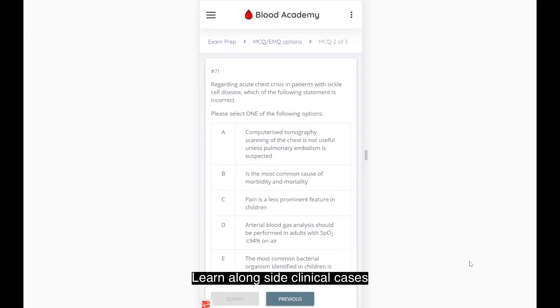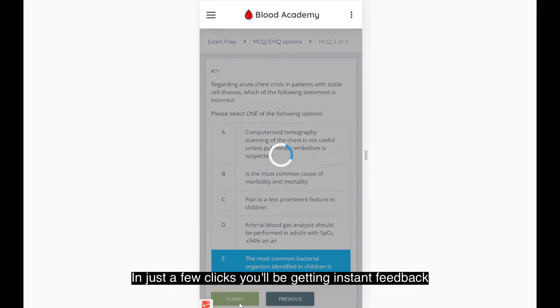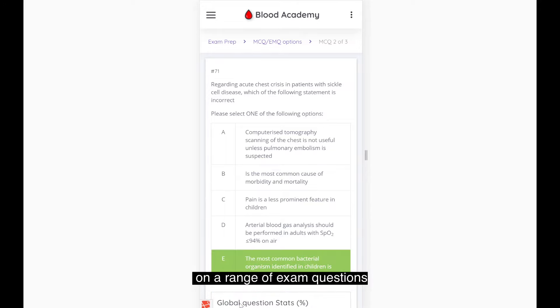Learn alongside clinical cases and consolidate your knowledge with easy-to-use interactive modules. In just a few clicks you'll be getting instant feedback on a range of exam questions.